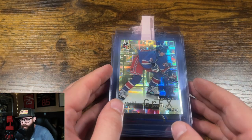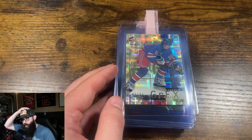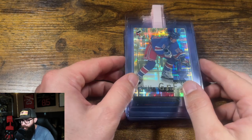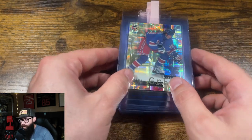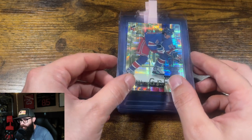Today we have a 20 card sports PSA submission preview, and we're just going to jump into it. Not all of the cards are mine — these first however many are for a friend.